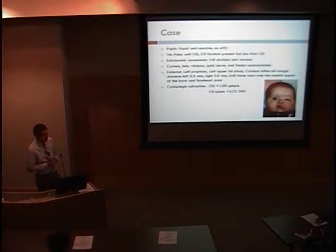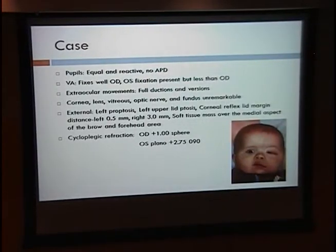On examination, his pupils were equal and reactive, and he didn't have any afferent pupillary defect. His visual acuity showed he was able to fix with his right eye, but his left eye was fixing less so. He had full ductions and versions. His cornea, lens, optic nerve, and fundus were unremarkable. On external exam, he had left proptosis and left upper lid ptosis, with a corneal reflex lid margin distance of 0.5 millimeters on the left compared to 3 millimeters on the right, with a soft tissue mass over the medial brow and forehead. On cycloplegic refraction, his right eye had plus one sphere, and he had 2.75 diopters of astigmatism on the left eye.